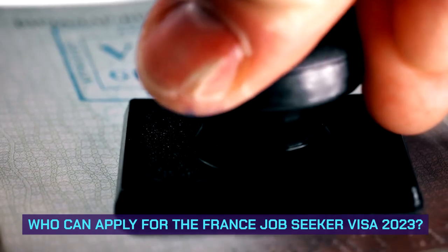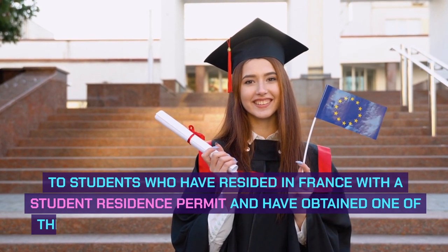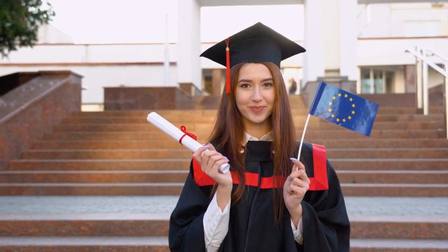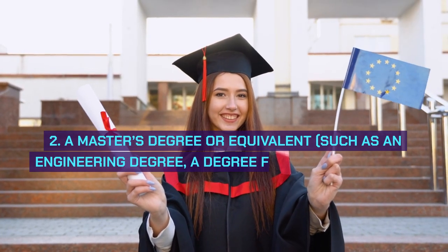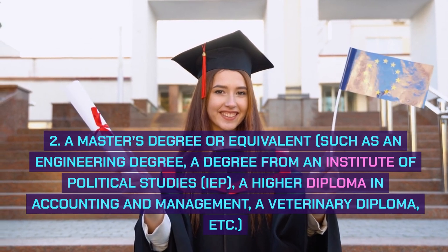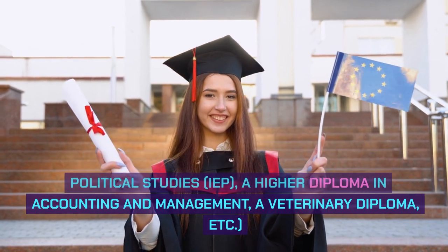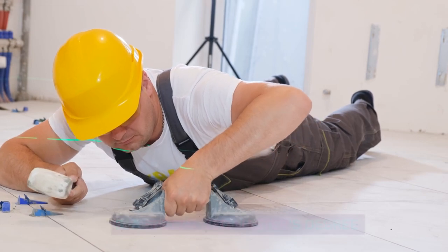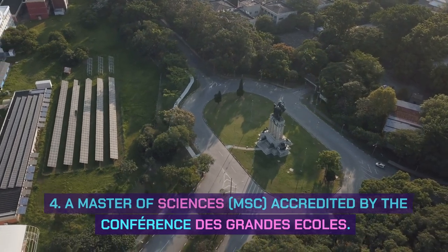Who can apply for the France Job Seeker Visa 2023? 1. Students who have resided in France with a student residence permit and have obtained one of the following French higher education diplomas: 1. A licensed professionnel, vocational degree. 2. A master's degree or equivalent, such as an engineering degree, a degree from an institute of political studies (IEP), a higher diploma in accounting and management, a veterinary diploma, etc. 3. A specialized master's degree. 4. A master of sciences (MSc) accredited by the Conférence des Grandes Écoles.